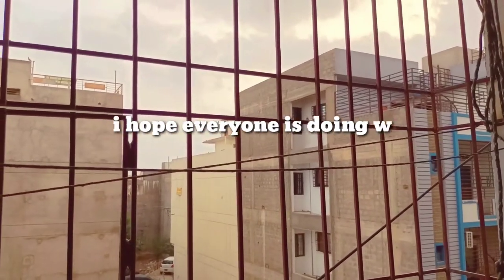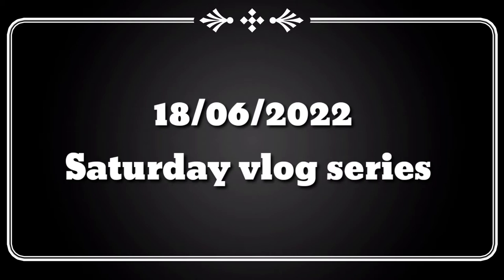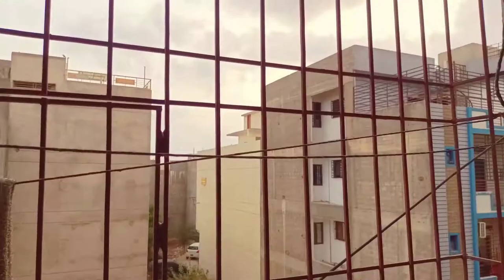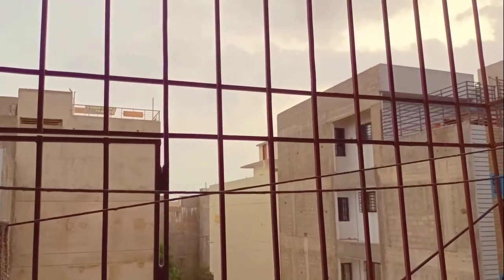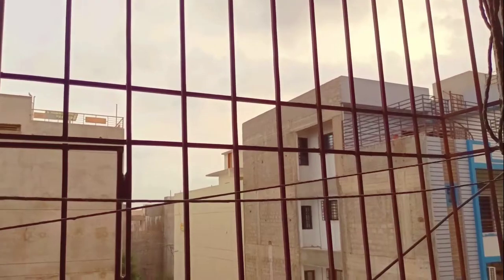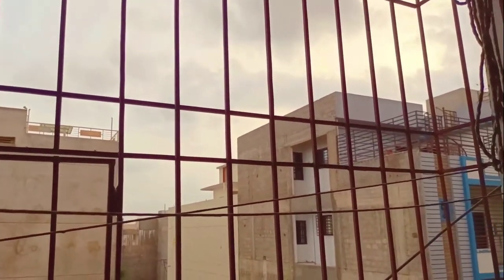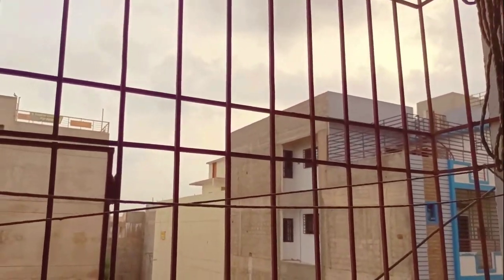Hey guys, assalamu alaikum, I hope everyone is doing well and having a great day. So finally it's Saturday! Today we have to go to the wedding — the card I showed you before in the vlog. We have a wedding invitation. So that's why I wanted to invite them. Let's get ready because it's almost afternoon and we have to press the dress and prepare everything.